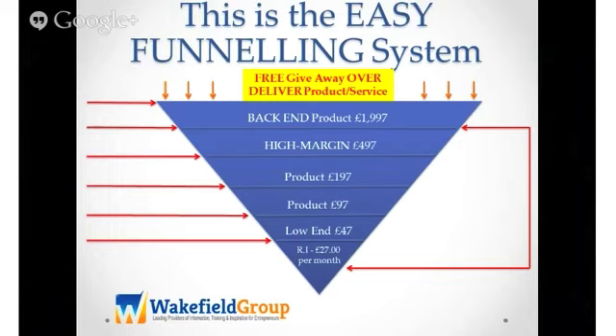Sadly, too many business owners are fearful of change. They haven't got the confidence in themselves or their products or services to offer a high ticket product. Because they look at it and go, oh well, if I offer someone a product or service at £2,000, £3,000, £5,000 — they're going to be intimidated. They're not going to buy from me.